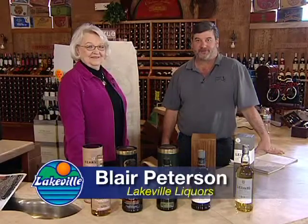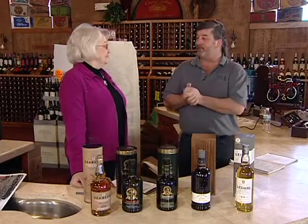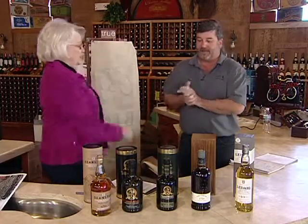Hello, I'm Blair and welcome to Seller Notes. Today we're going to be talking about the wonderful world of scotch, and joining us is Marion Downer, General Manager of Vinacopia. Thank you for being here. She will be our expert of the day on scotches.